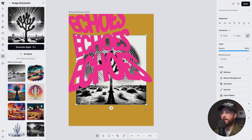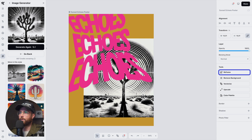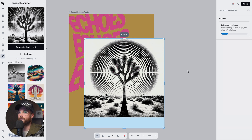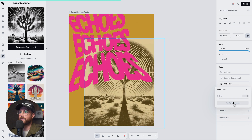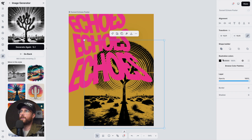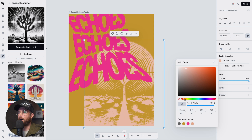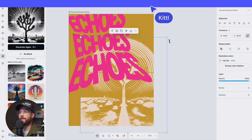I can use the reframe tool in Kittle over on the right — clicking reframe, I can extend the bottom so the shadow of the tree is elongated all the way down, which is what we want. Then I'm going to vectorize it so I can change the color to anything I want. It vectorizes to black since I selected one color, but now I can work with the color as a vector illustration. I'm thinking an off-white tannish yellow, maybe slightly more towards pink, to blend into the background while still giving off those desert echoey radiant vibes.